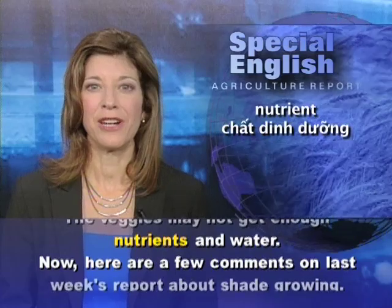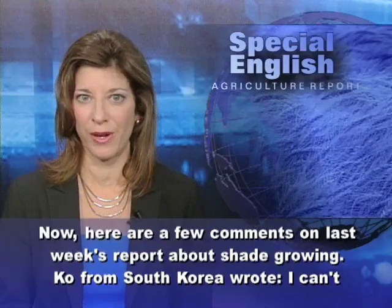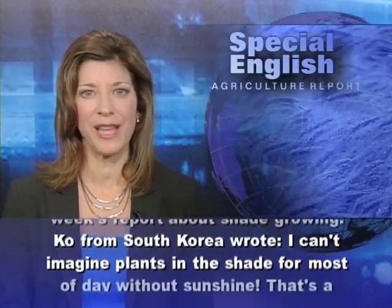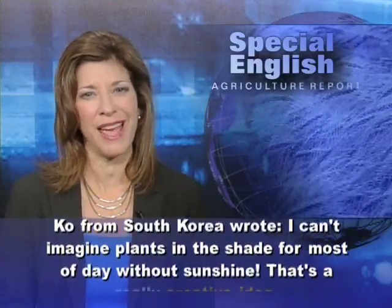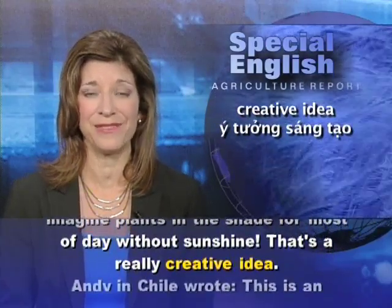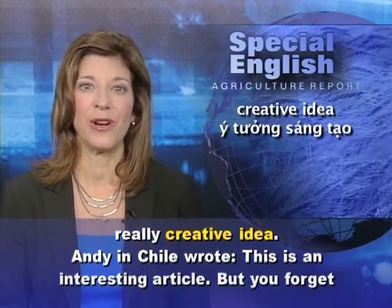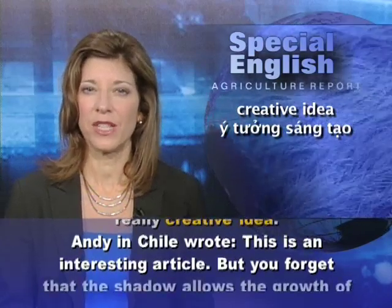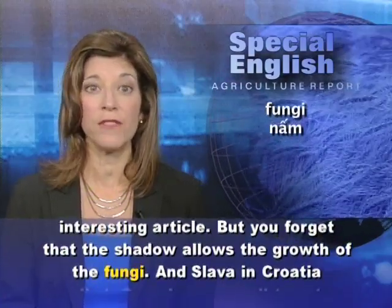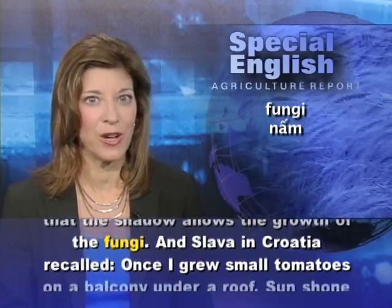Here are a few comments on last week's report about shade growing. Ko from South Korea wrote: "I can't imagine plants in the shade for most of the day without sunshine. That's a really creative idea." Andy in Chile wrote: "This is an interesting article, but you forget that the shadow allows the growth of the fungi."